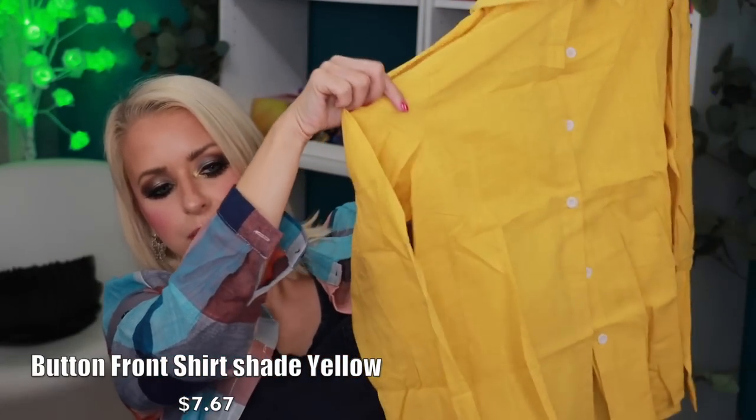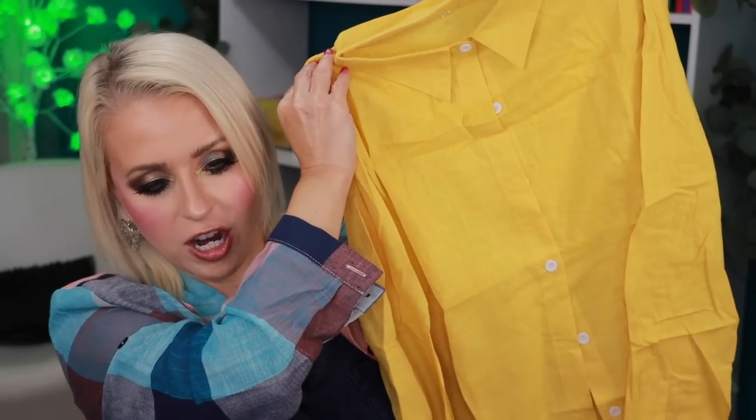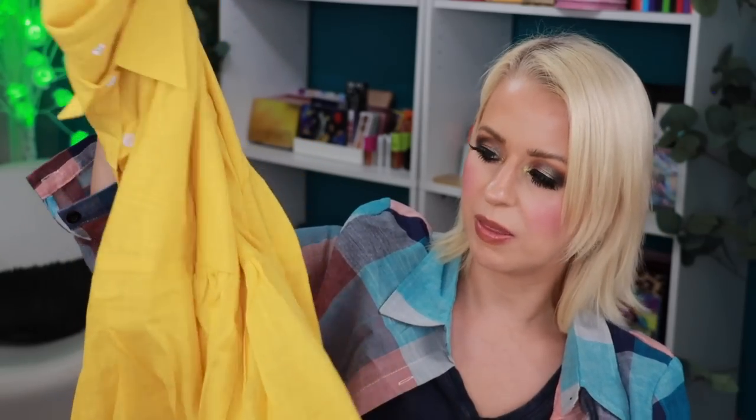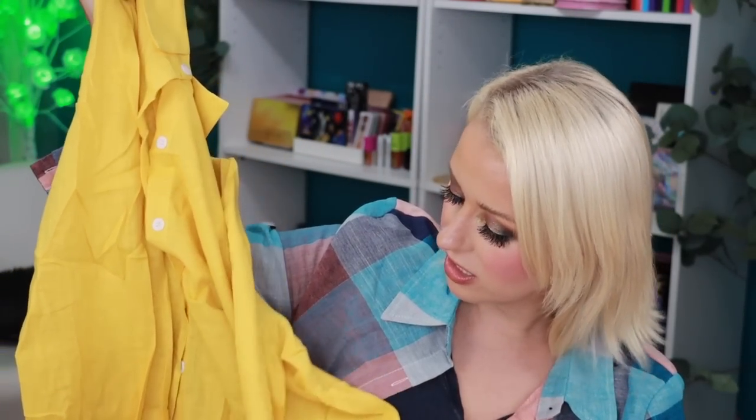Next is a yellow button-up shirt — I got a medium. I'm probably going to wear this open with a white tank underneath and tie it in the front, just like the shacket I have on now. It's like 100% cotton with a little gathering in the back so it's flowy. I think it's cute — I love the color and I'll definitely get a lot of use out of it.